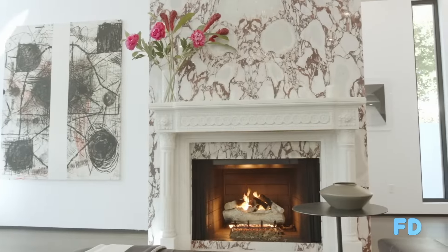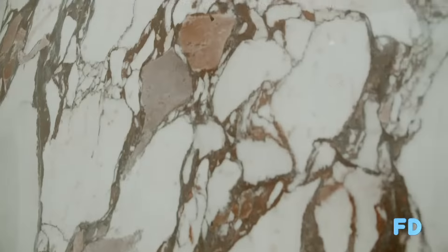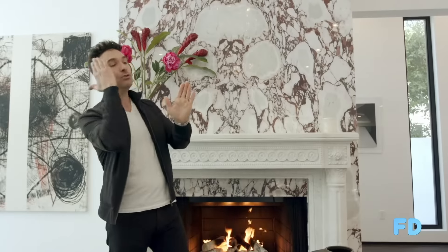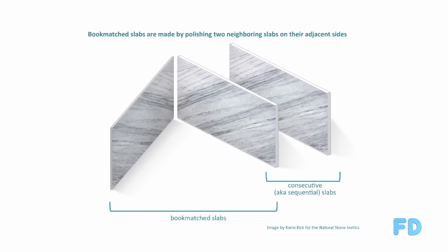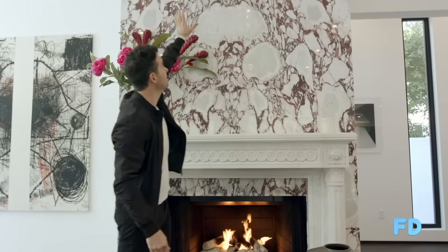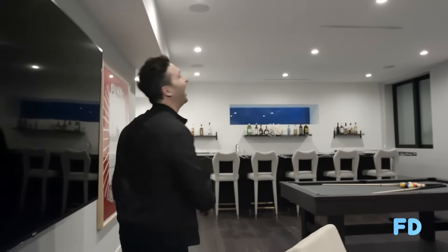What they did here is something I love — when designers take this extra step. They bookmatched this. Essentially what that is, is you have a large thick piece of marble and you band saw straight through it, then you take the pieces and open them up. You actually get a mirror image of itself and it creates this beautiful dramatic design feature. That's something that you want to find in an eleven million dollar house.